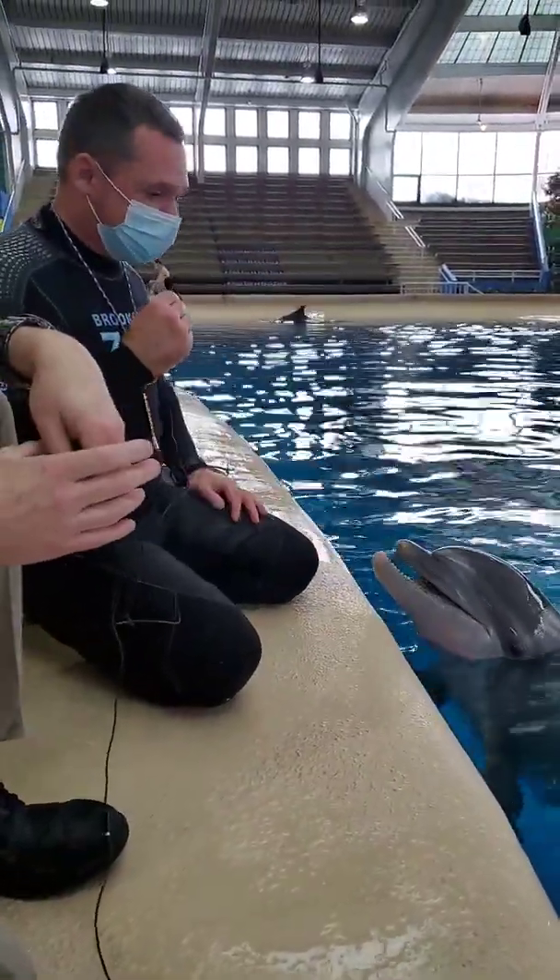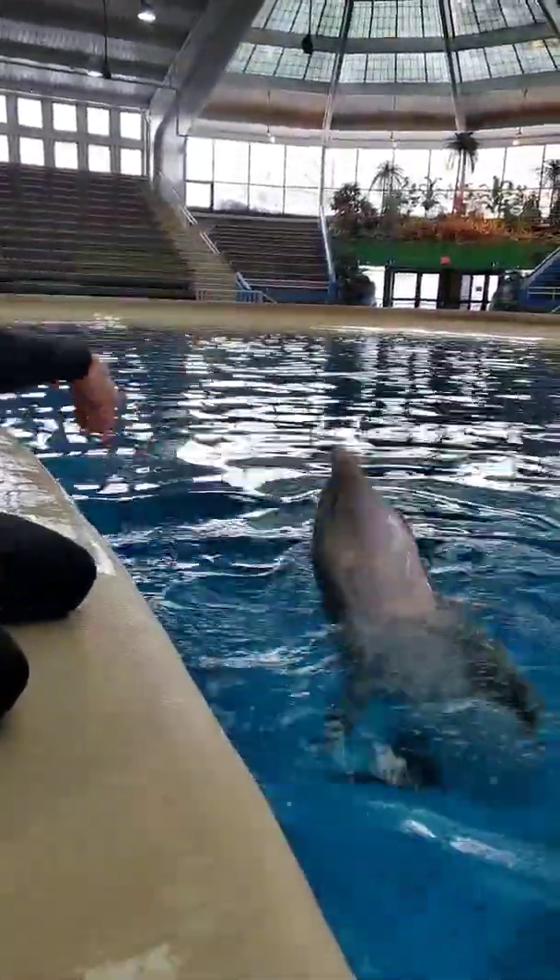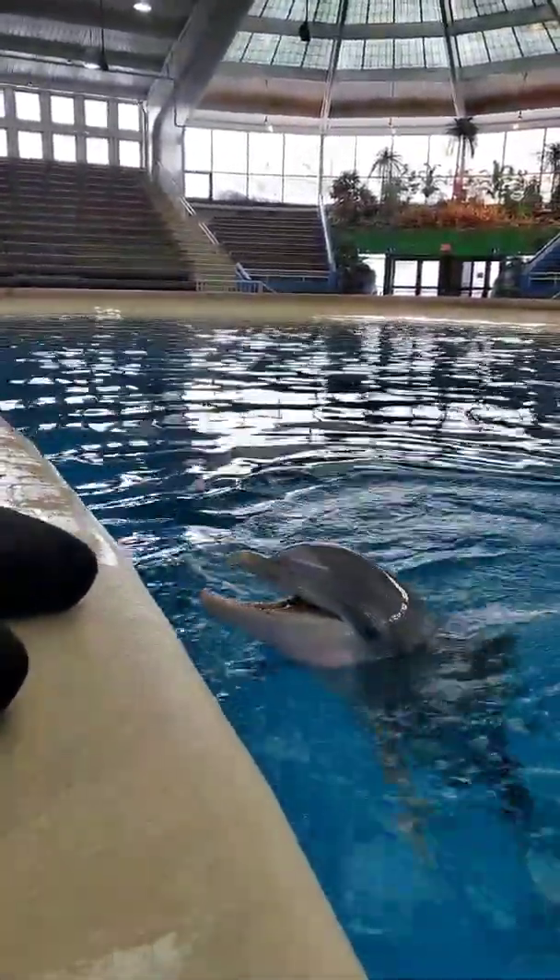Whereas some of the easier behaviors like this spin, a talented trainer with an experienced animal could train that in just a couple of training sessions.